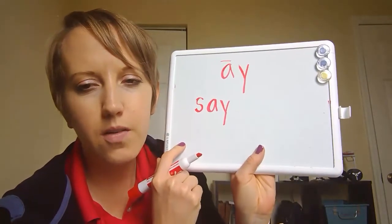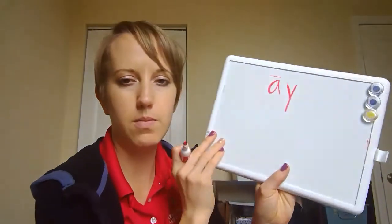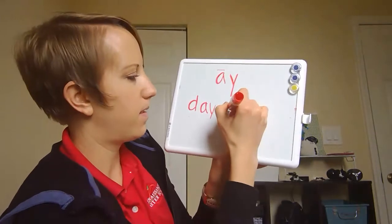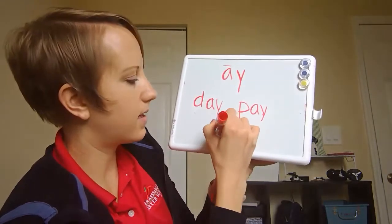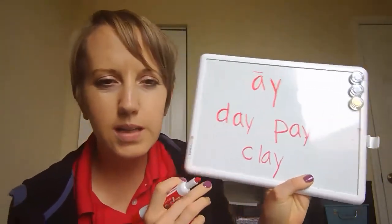Here are a few more examples of words that have this long A-Y vowel team: 'day,' 'pay,' and 'clay.' So when we're in class today we're gonna talk about the rest of our vowel teams, the sounds that they make, and words that you can find those vowels in. All right, I'll see you in class.